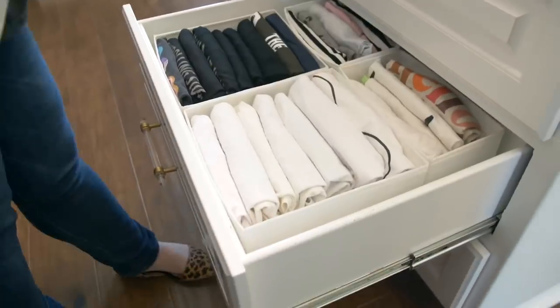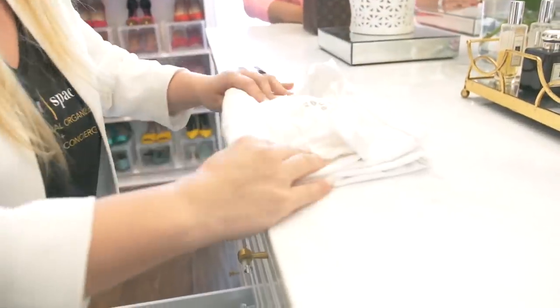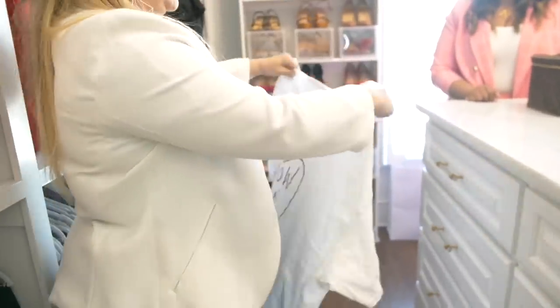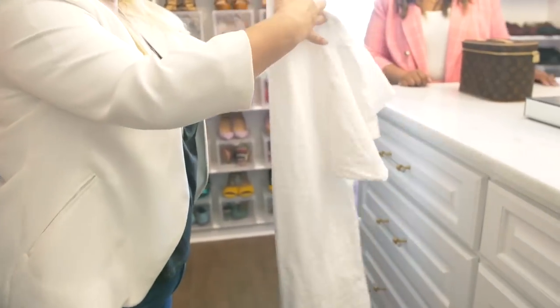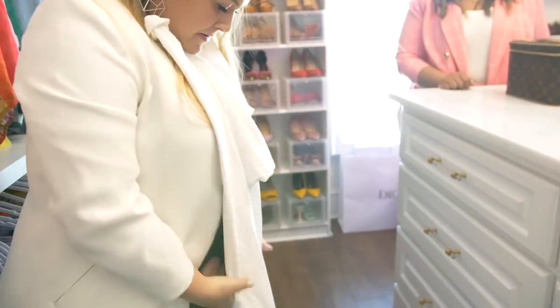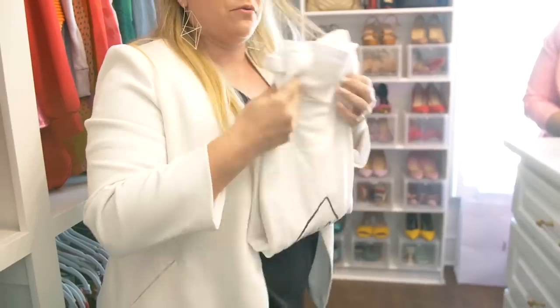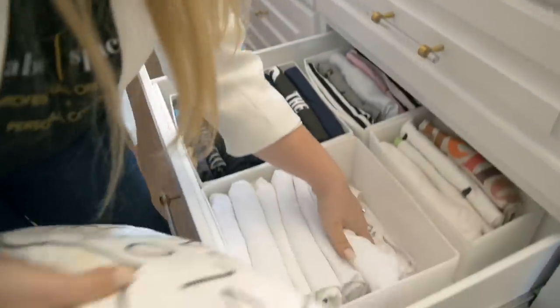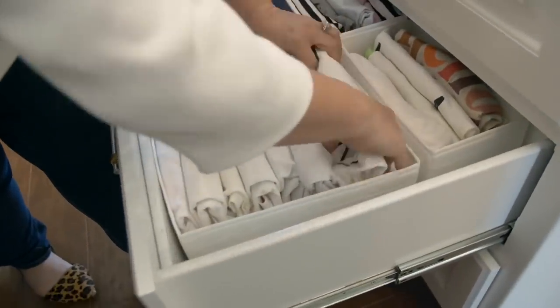Can you show us how to do the t-shirt fold? Yeah, okay. So file folding is instead of folding this way, it goes this way. You give it a good shake, fold it in like this — this is how most people fold, but I'm just asking for one more fold. Boom, just like that. Then put your hand in here and slide it in.